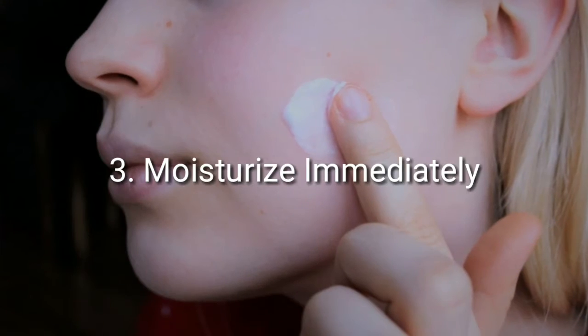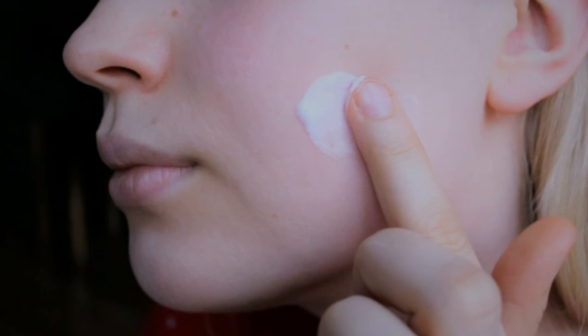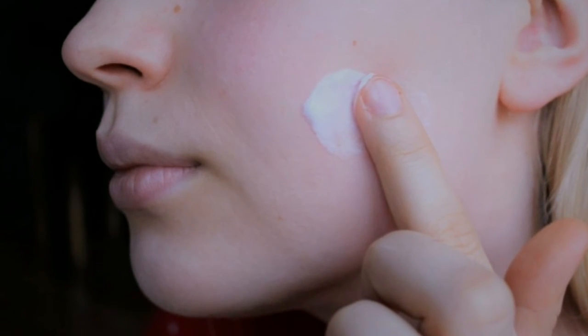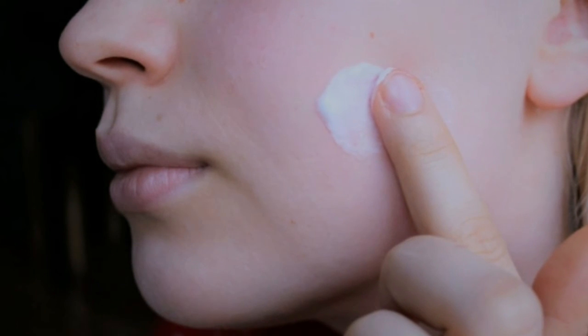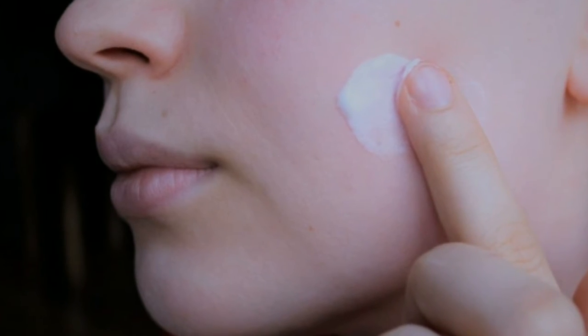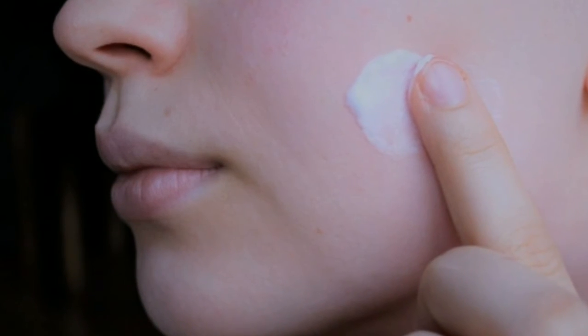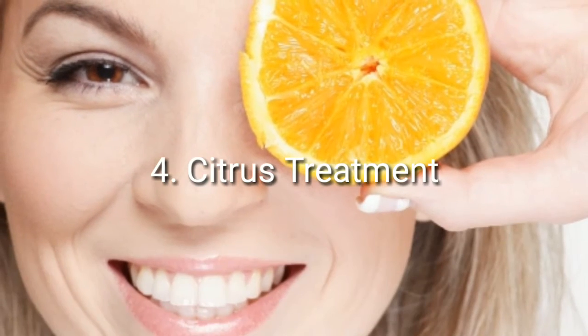Number three: moisturize immediately. If you truly want to take advantage of the moisturizing process and allow any moisturizer or cream to fully penetrate your pores, ensure that you moisturize right after you dry off from washing. Since your pores are opened up in the shower, it's best to apply any natural moisturizer within about 10 seconds after you've dried off.